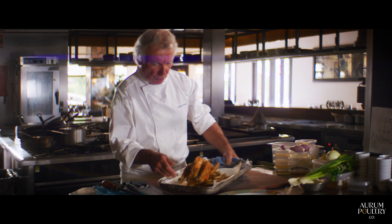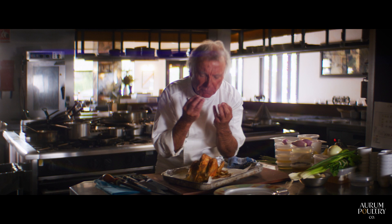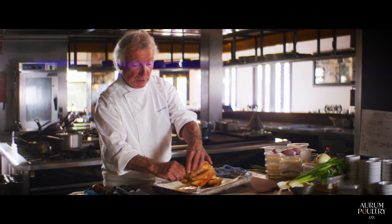This is the cockerel from Orum Poultry Co. — look at this, crispy, crunchy, beautiful. Now we're going to debone it. We rest it for 15 minutes and then we will debone it and finish the sauce.